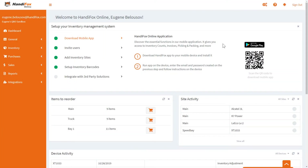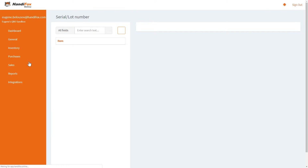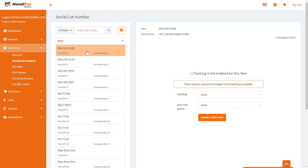Today we will look at the recent big addition to Hennyfox Online: the ability to track products by serial numbers, lot numbers, and expiration dates. In the new Inventory section called Serial/Lot Numbers, the list of products is on the left, and on the right you have a set of options which lets you choose how each product is going to be tracked and enable tracking for it.